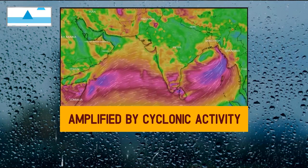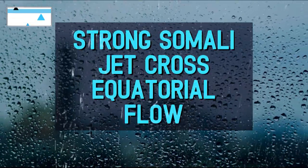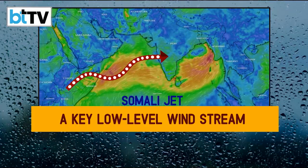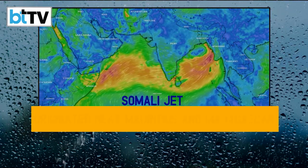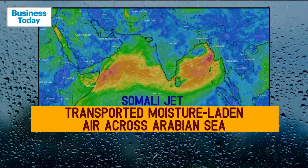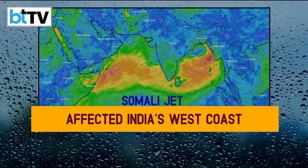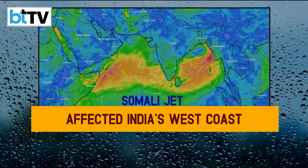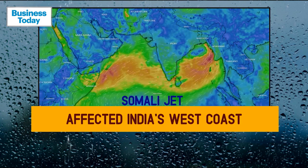Cyclonic activity further amplified that effect. Then there's something called the Somali jet — a key low-level wind stream originating near Mauritius and Madagascar that intensified in May. This jet transports moisture-laden air across the Arabian Sea to India's west coast, including Kerala, Karnataka, Goa, and Maharashtra. Its unusual strength this year appears to be due to human-induced influences.